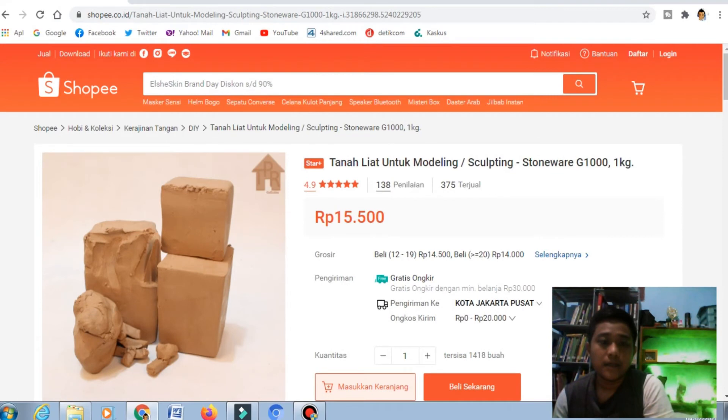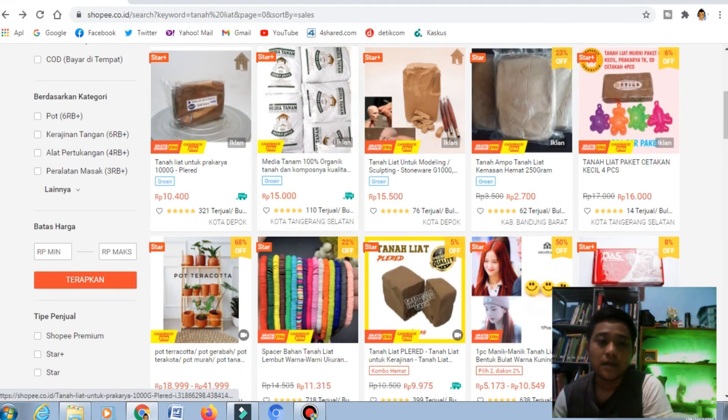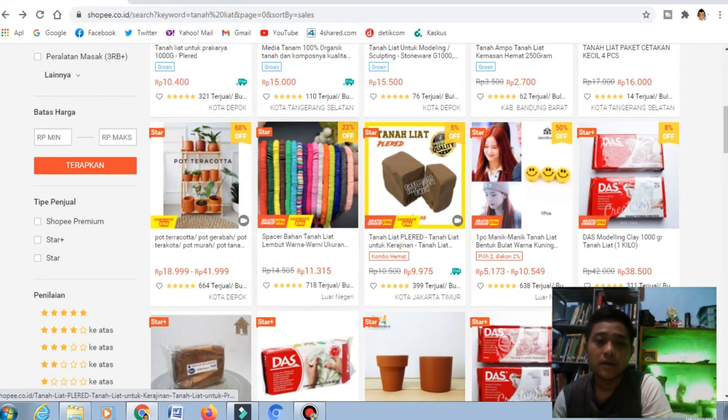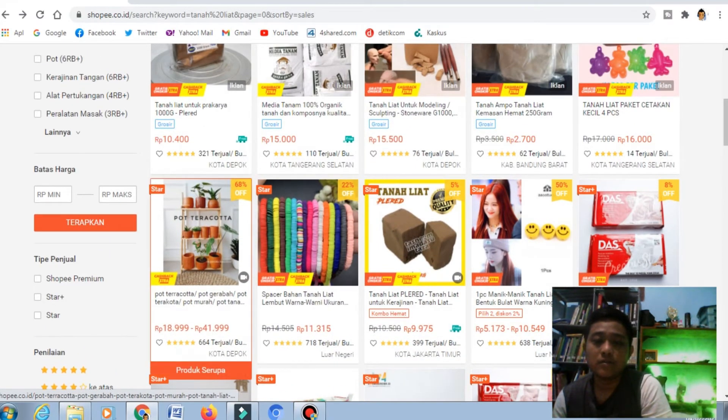Ini referensi yang pertama, kemudian ada beberapa referensi lagi yang bisa kalian lihat. Di sini ada yang harganya Rp10.400, ini tanah liat yang biasanya digunakan untuk prakarya di sekolahan. Karena biasanya kalau sudah di kota, tanah liat sulit untuk kita temui.